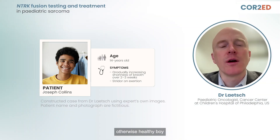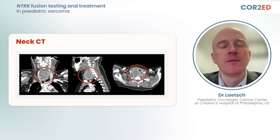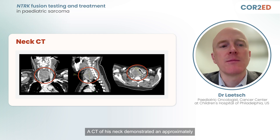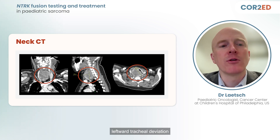This patient is a 14-year-old otherwise healthy boy who presents with two to three weeks of gradually increasing shortness of breath with activity and stridor. On initial imaging, he is found to have a large neck mass in the region of the thyroid. A CT of his neck demonstrated an approximately 6-centimeter tumor appearing to arise just behind the right lobe of the thyroid, causing significant leftward tracheal deviation and tracheal compression.